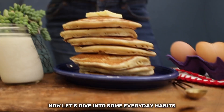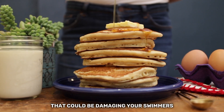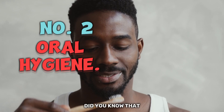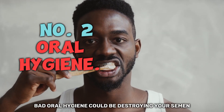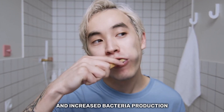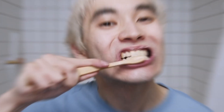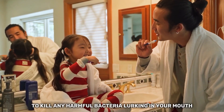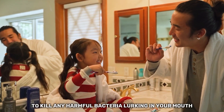Let's dive into some everyday habits that could be damaging your swimmers without you even realizing it. Did you know that bad oral hygiene could be destroying your semen? Bad breath is linked to poor oral care and increased bacteria production, which can affect sperm quality. Keep those pearly whites clean by flossing, brushing, and mouthwashing daily to kill any harmful bacteria lurking in your mouth.